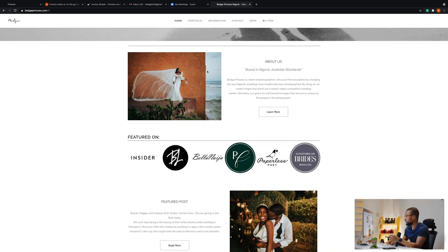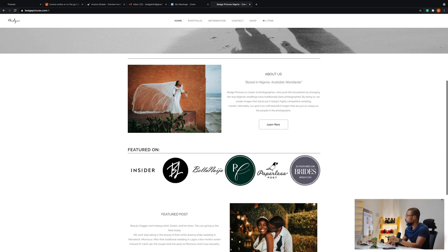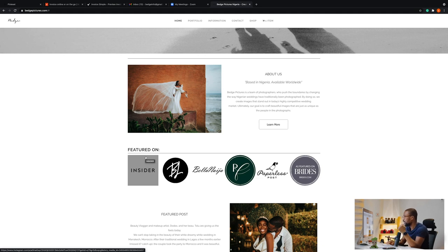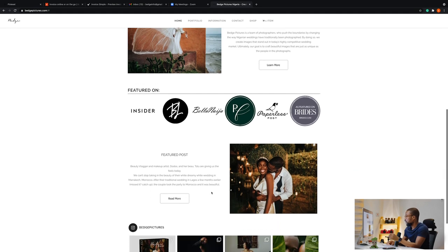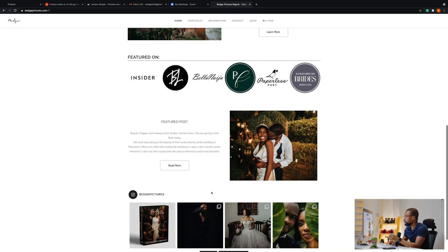For the website, we designed it to be user-friendly and aesthetically pleasing. From the homepage you can see it's a simple page. We have our 'Featured On' section showing top sites where we've been featured — Insider, Bella Ninja, Paperless Post, and Brides — and here we have our blog posts.